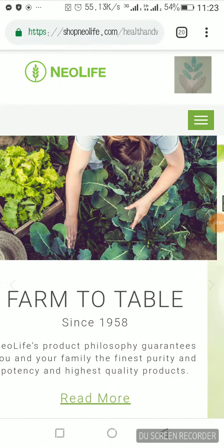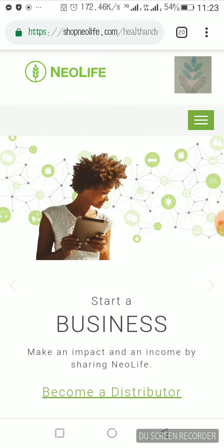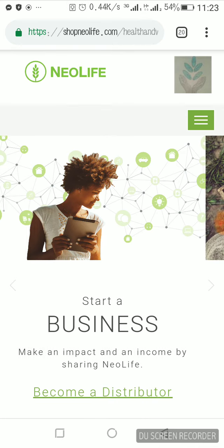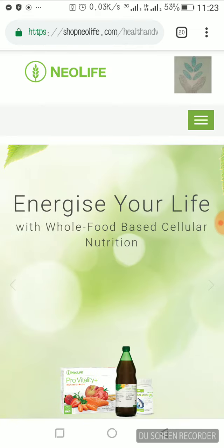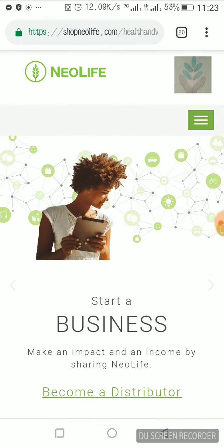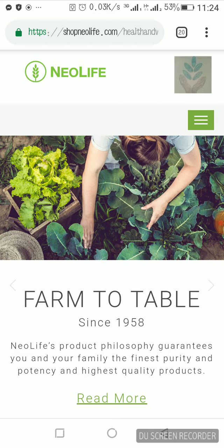Hello, good day. My name is Evoco. I'm a NeoLife distributor and have been in this business for the past three years plus. As you can see, I'm right here on my NeoLife page — this is my personal NeoLife website link.